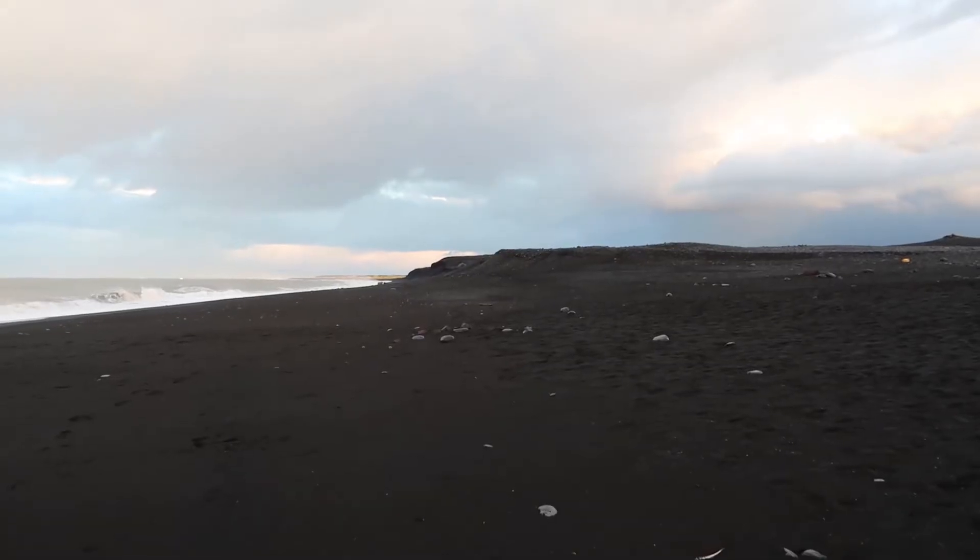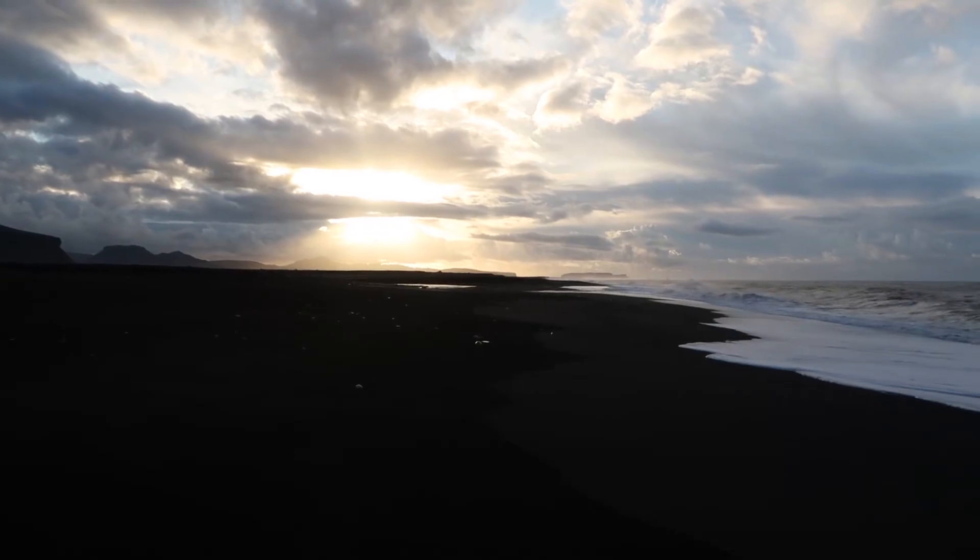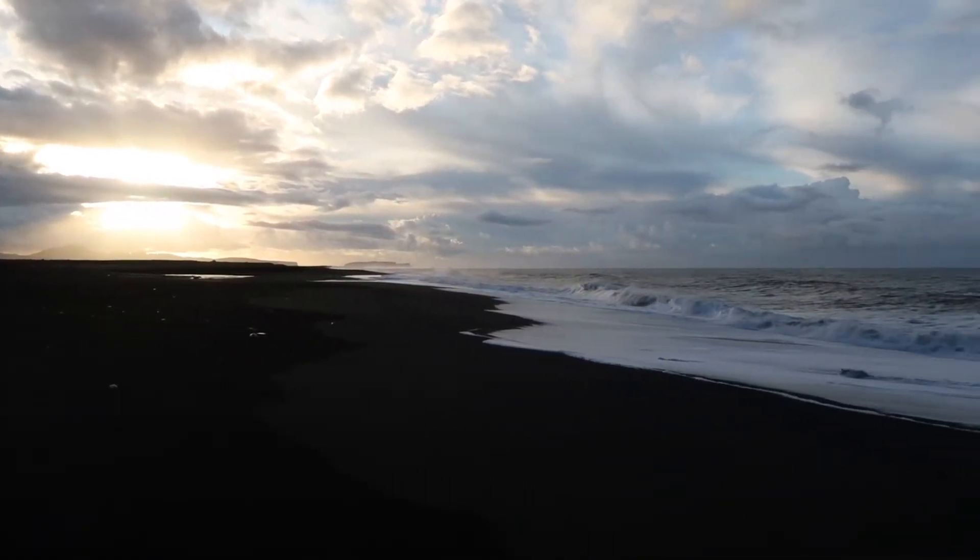I've literally got the beach to myself — nobody here at all. As you've seen in Iceland, all the beaches are black volcanic sand.